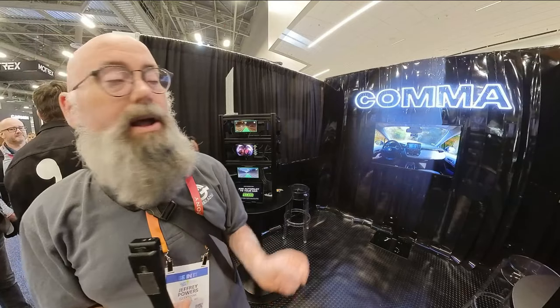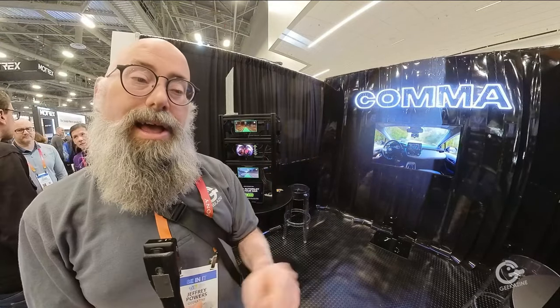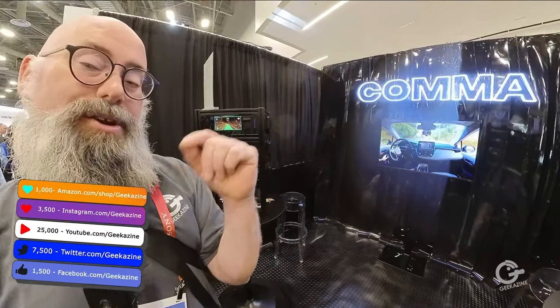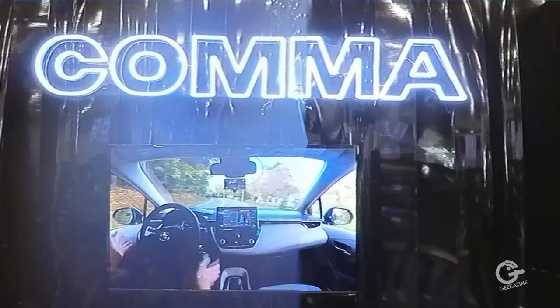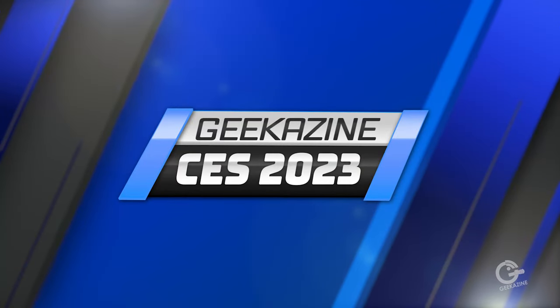Hey everybody, Jeffrey Powers here from Geekazine, continuing coverage of CES 2023. We have got Adeeb here, and the company's name is called Comma, and this is how you can turn your 2016 car or newer into an autonomous driving vehicle. We'll talk about it next.